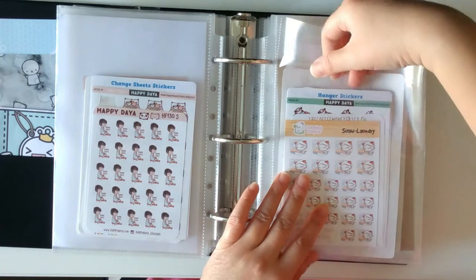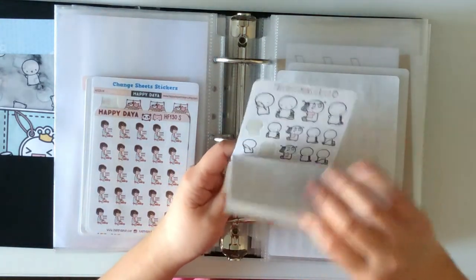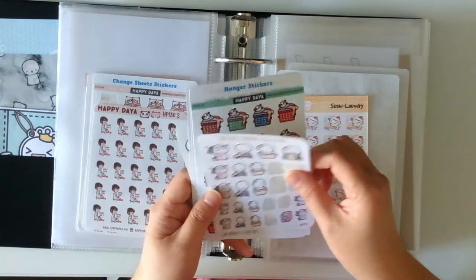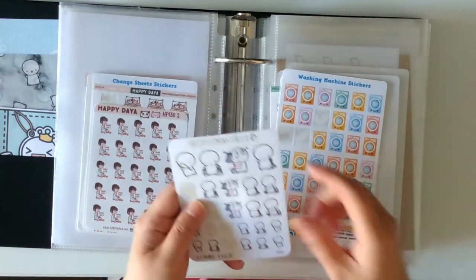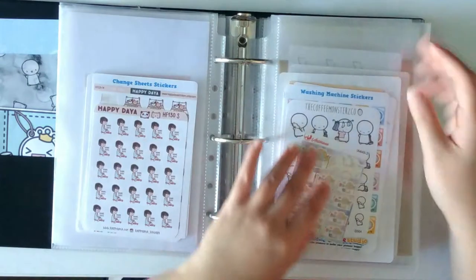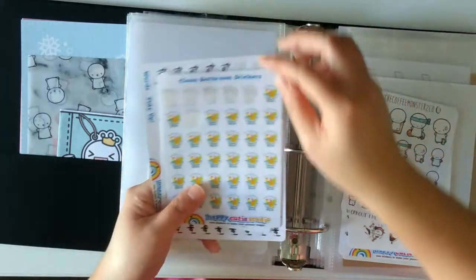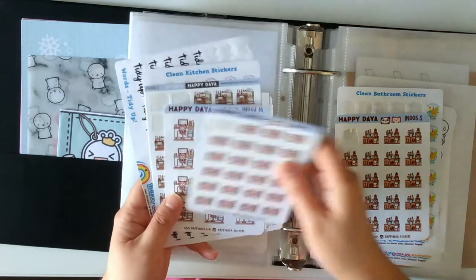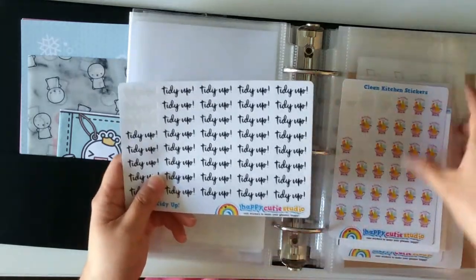Next is other chore stickers I use often — almost every other day I'll have some laundry to do. Laundry from Echo Hui Craft Co., Coffee Monsters Co., Happydaya, Happy Cutie Studio washing machine, Coffee Monsters Co., and iArtisans. Then cleaning type stickers: bathroom from Happy Cutie Studio, cleaning the bathroom and bedroom from Happydaya, cleaning the work desk, kitchen, and 'tidy up' script from Happy Cutie Studio.